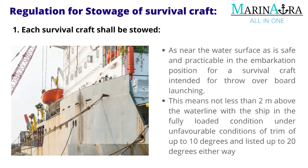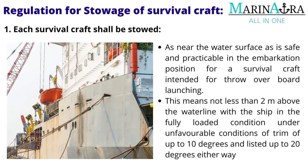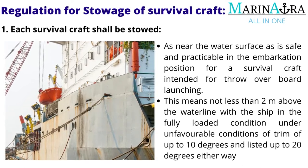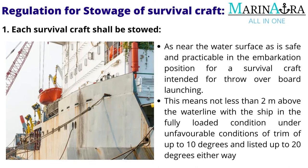Each survival craft shall be stowed as near the water surface as is safe and practicable. In the embarkation position for a survival craft intended for throw overboard launching, this means not less than 2 meters above the waterline with the ship in the fully loaded condition, under unfavorable conditions of trim of up to 10 degrees and listed up to 20 degrees either way.